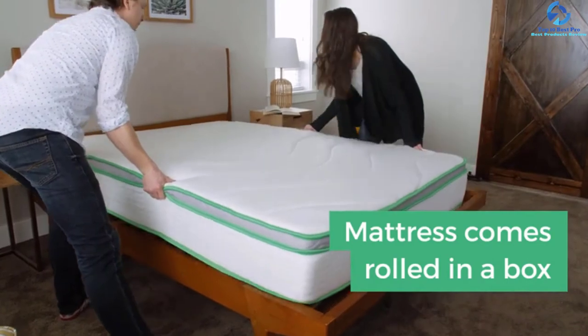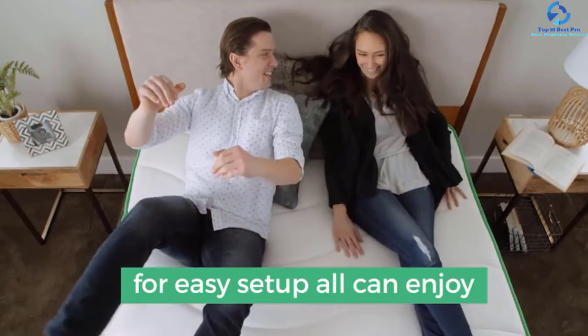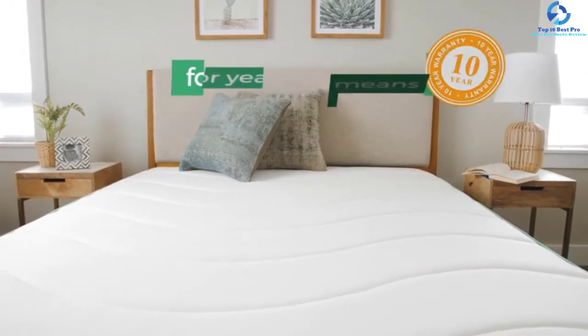This mattress is a great choice for those who like to sleep on their back. It weighs just 82 pounds and measures 80 by 60 by 10 inches. It is perfect for the master bedroom or guest beds.